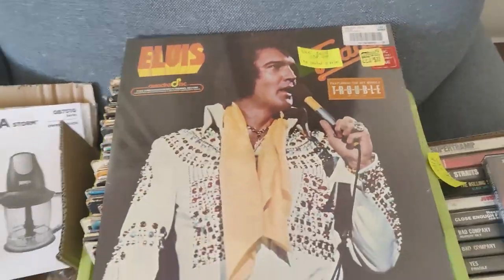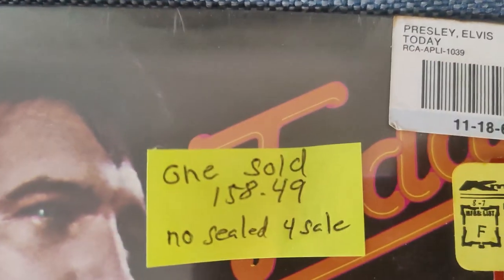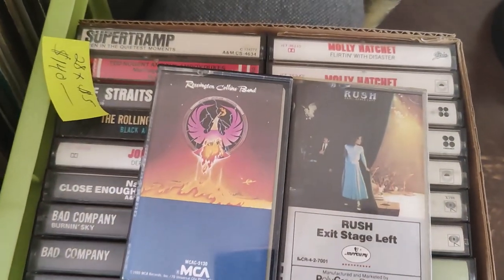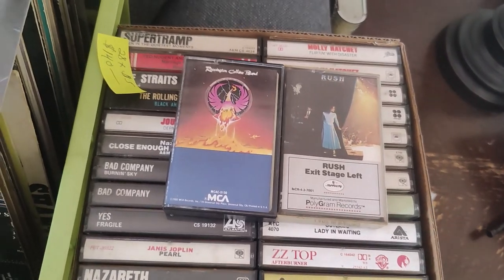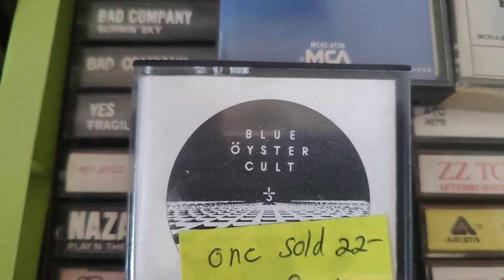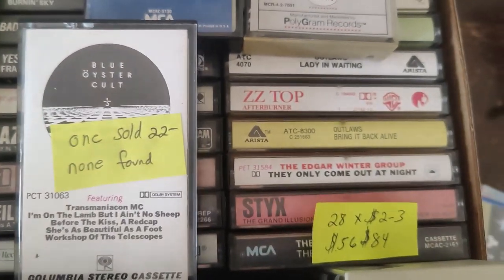We did really, really well. We bought 80 records — I'm not going to go through them all right now, but these 80 records are worth right around $1,000. One of them sold at $158.49 with bids. That's in a separate video. We also bought a bunch of cassette tapes — we paid $20 for a lot of 37 or 38, and we can get $150 to $200 out of those. For example, this Blue Oyster Cult tape — one sold for $22. It's in excellent condition and none are out there right now, so I can put it out for $25 to $30.